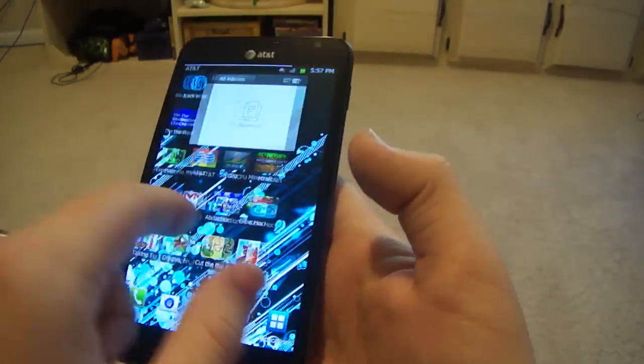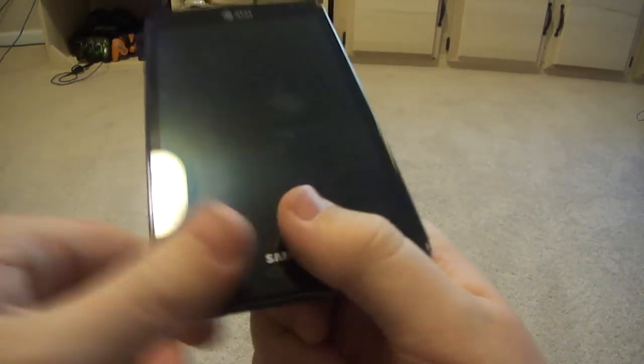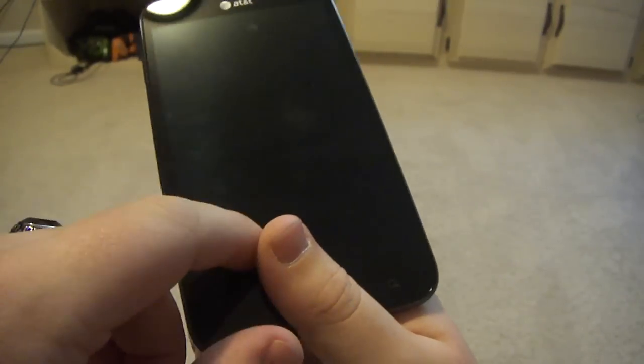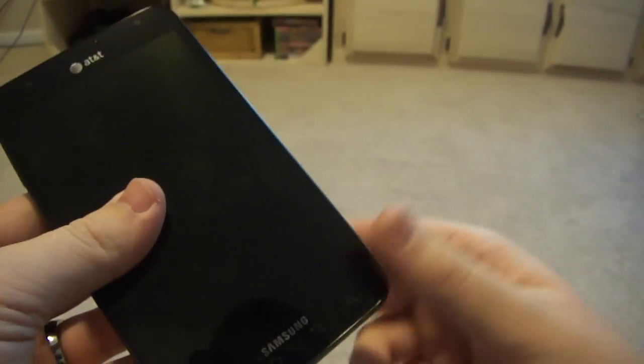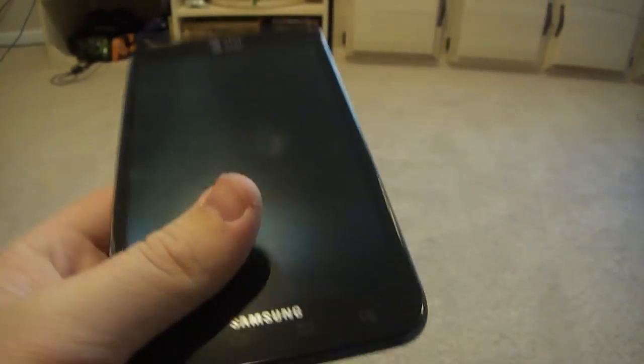I hope you guys liked this little video — it wasn't a full-on review, just my personal thoughts on this new device. I'm going to be doing some future videos, hopefully on my Galaxy Tab because I'm going to be putting CM9 on that today, and also Atrix 4G videos since I have ICS and CM9 on that. I'll get ROMs on this phone soon enough since it just came out two weeks ago. Thanks for watching and subscribe.